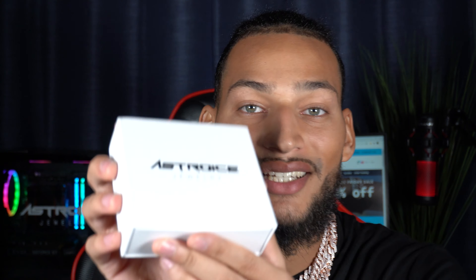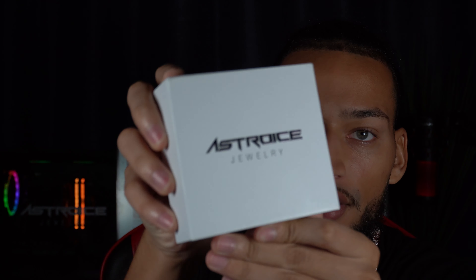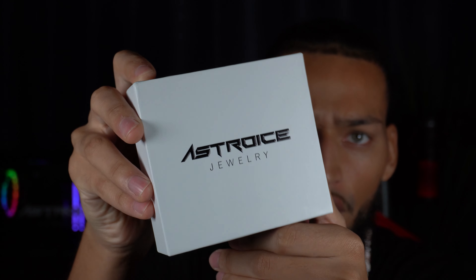Today I have something a little different for you guys. I know you're wondering how our jewelry comes when you buy from us, so today we're gonna do a little unboxing. We got the box right here and we're gonna show you guys how our jewelry comes.